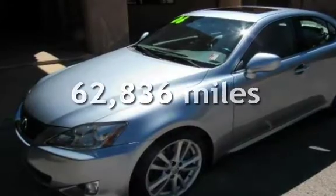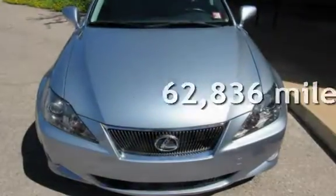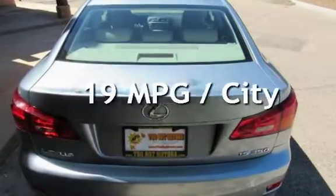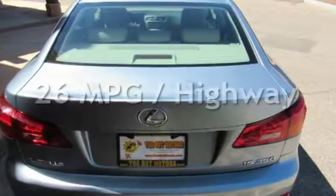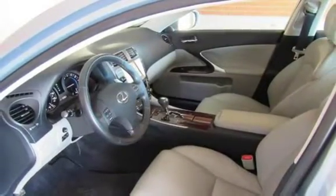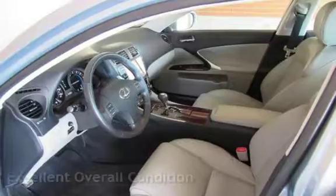This Lexus has less than 63,000 miles on the odometer. Estimated fuel economy for this vehicle is 19 miles per gallon in the city, and 26 miles per gallon on the highway. This vehicle is in excellent overall condition.